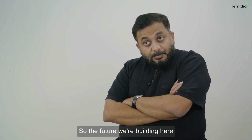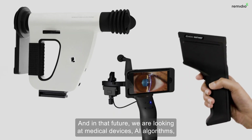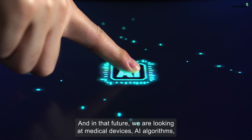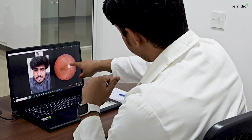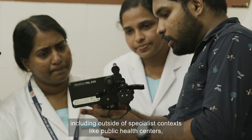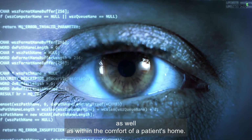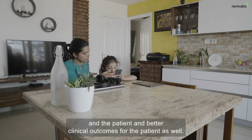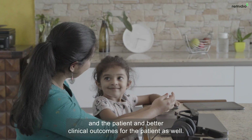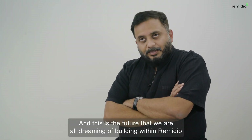The future we are building here at Remedio is one we like to call connected care. In that future, we are looking at medical devices, AI algorithms, as well as telehealth being made available very close to the patient — including outside of specialist contexts like public health centres, as well as within the comfort of a patient's home. This enables better engagement between the doctor and the patient and better clinical outcomes. This is the future that we are all dreaming of building within Remedio.